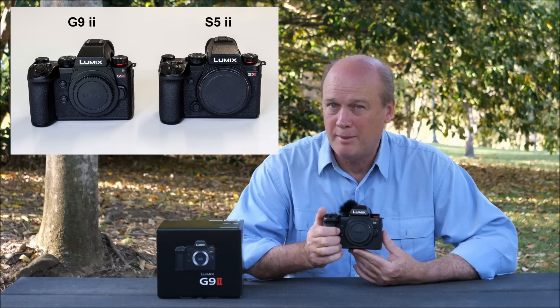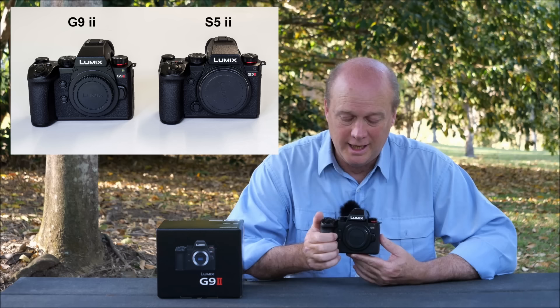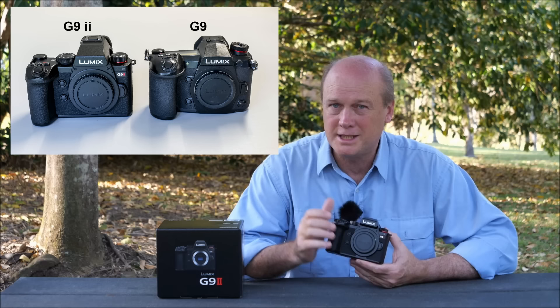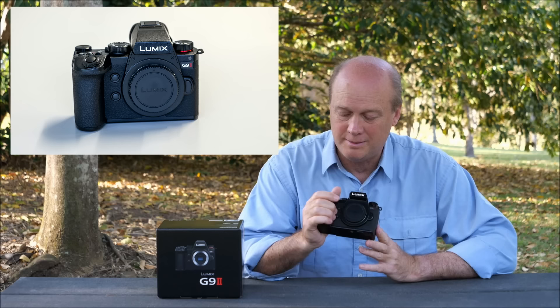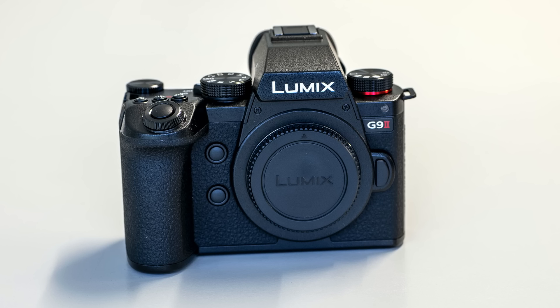Let's look at the body design of the Lumix G9 Mark II. G9 users are going to find it a little different — this camera is very much in keeping with the current lineup of Lumix cameras, and in fact it's virtually identical to the S5 Mark II. Almost every change made to the camera is an improvement. On the front we've got a lovely hand grip, better than the G9's, and two customizable function buttons on the other side of the lens — easy to get to but deep enough that you're not likely to bump them by accident.